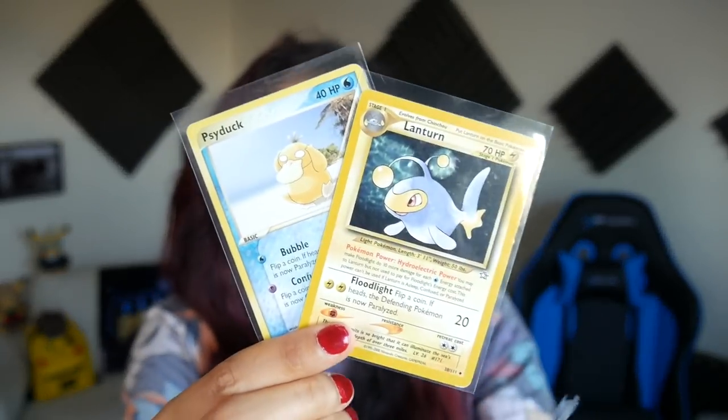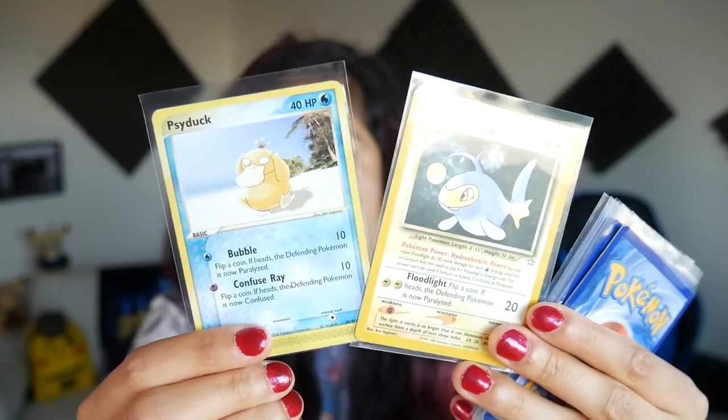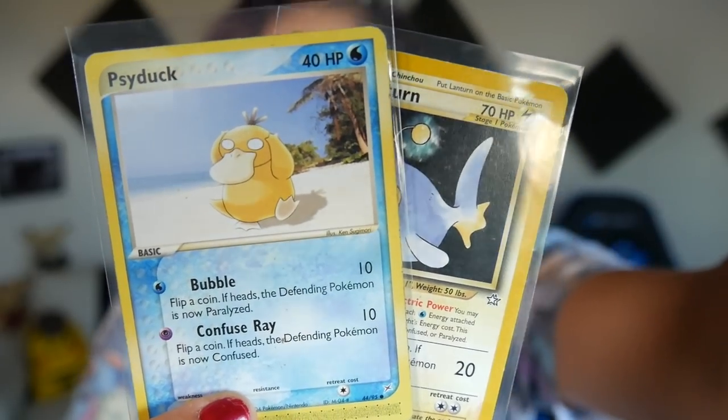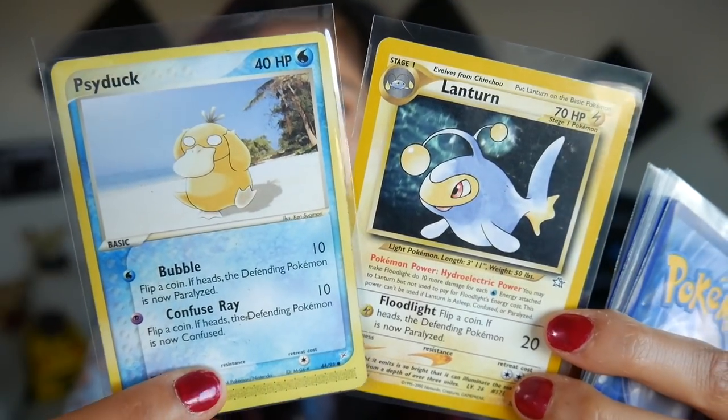And the last two cards here are actually super old school. We got a Lanturn from one of the old Neo sets, and then we got a Psyduck from one of the old e-reader sets. Look at that — talk about a nostalgia trip!